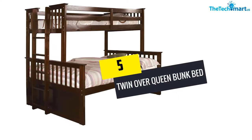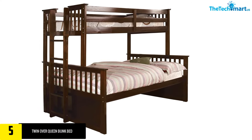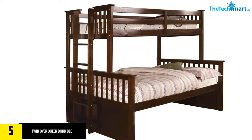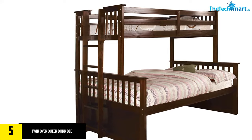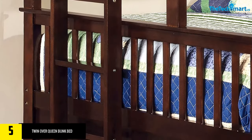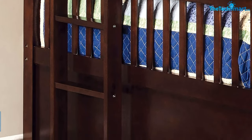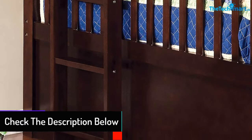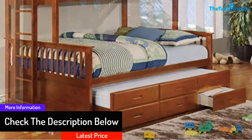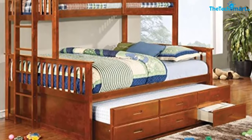Starting at number five, we have the Twin over Queen bunk bed. This bunk bed is designed uniquely — the upper bed is twin sized and the bottom bed is queen sized. These are available in two different and attractive colors. The high quality of the bed offers high durability. It is made of solid wood and veneer, also available in oak. A convenient ladder and safety rails are provided to ensure safety.